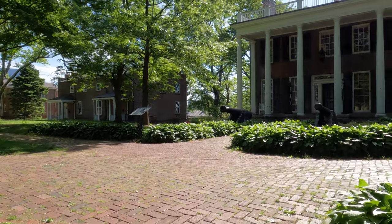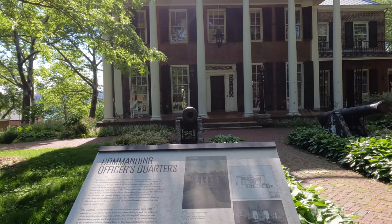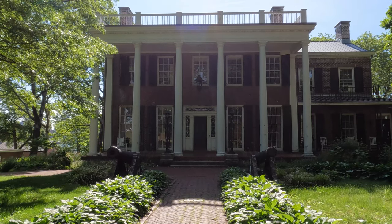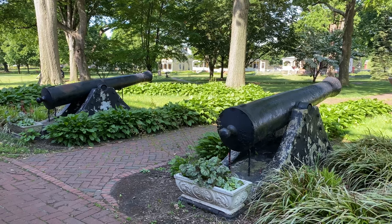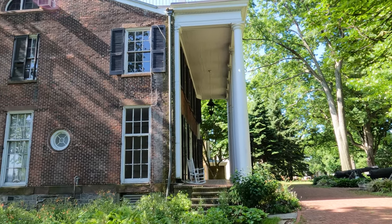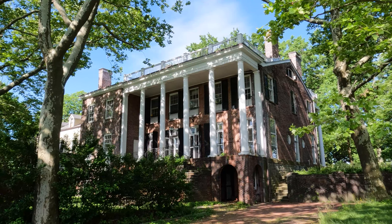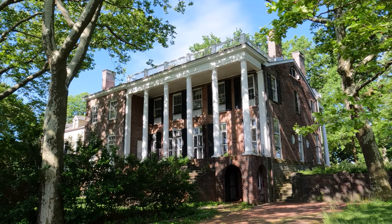When the island was an active military installation, the admiral's house was used as the commanding officer's home and was the home of many army generals who even ran for president. In 1988, the meeting between President Ronald Reagan and Mikhail Gorbachev was held in this home, after Gorbachev's famous Perestroika speech to the United Nations.